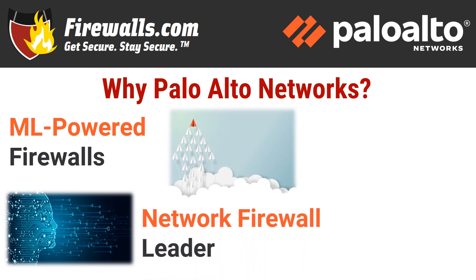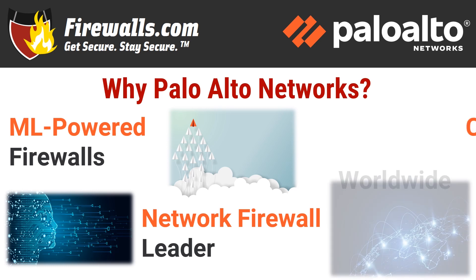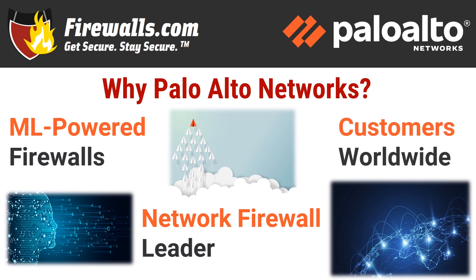Palo Alto is a network firewall leader both figuratively and literally, as third-party analysis has confirmed year after year, with plenty of awards in the trophy case and confirmation of high security performance. Palo Alto Networks is also well established in the network security marketplace with more than 82,000 customers in more than 150 countries, and those customers routinely offer rave reviews about their products.